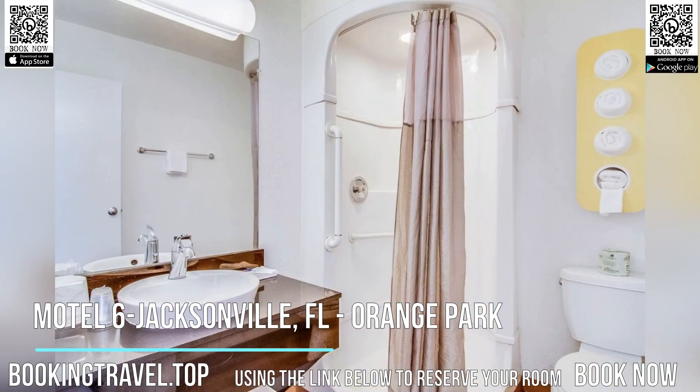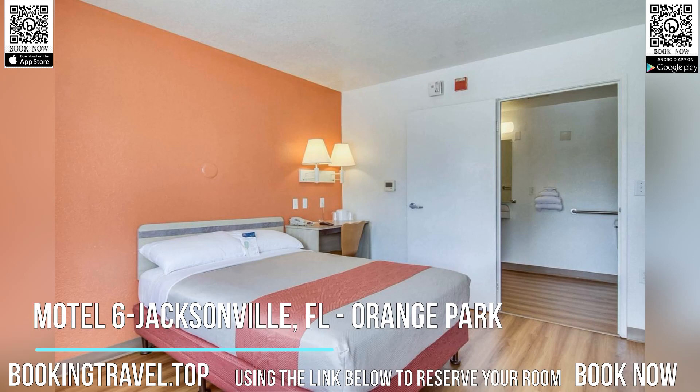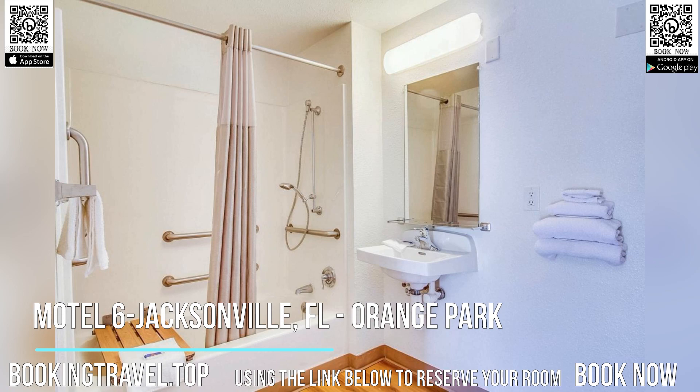Rooms at the Motel 6 Jacksonville, Orange Park are equipped with free local calls and cable TV with extended channels. A work desk and private bathroom are also included.